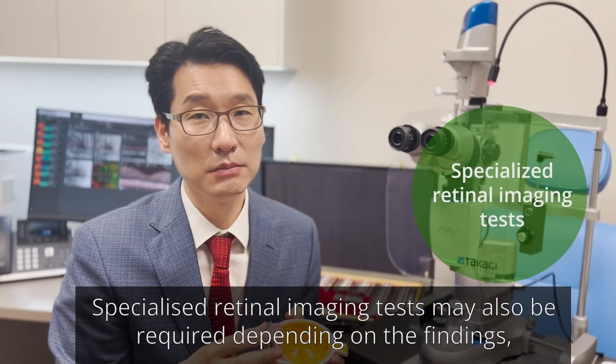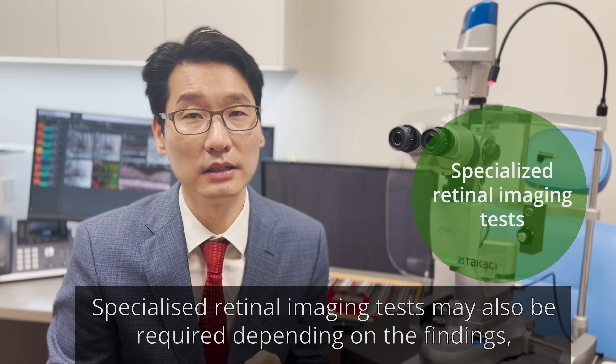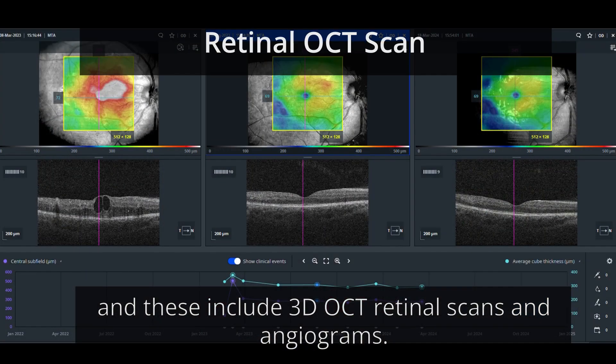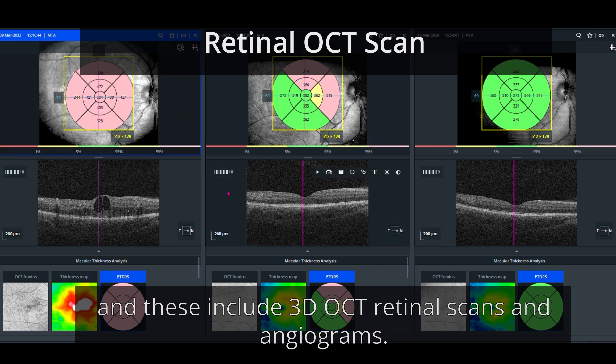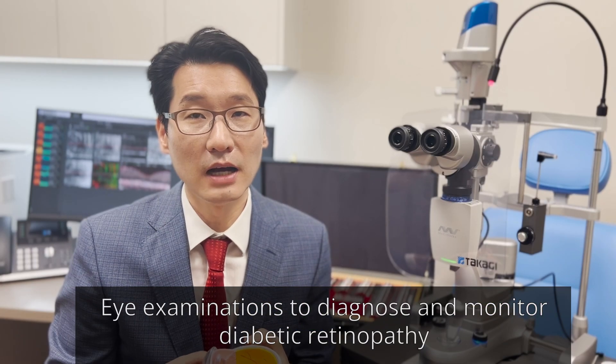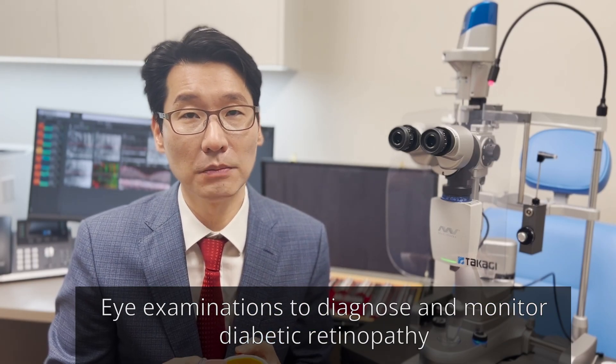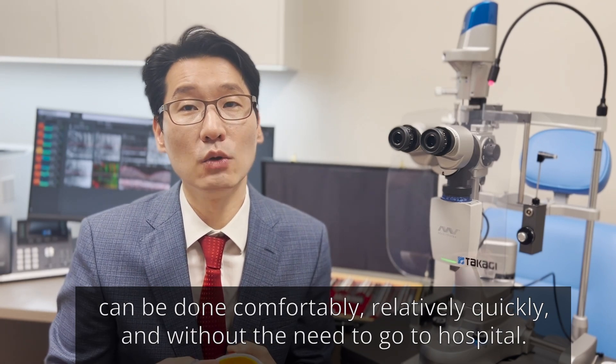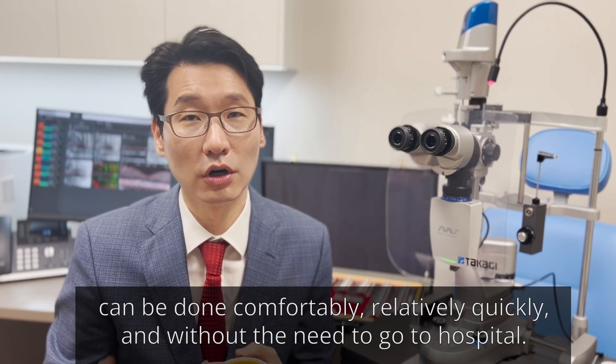Specialized retinal imaging tests may also be required depending on the findings, and these include 3D OCT retinal scans and angiograms. Eye examinations to diagnose and monitor diabetic retinopathy can be done comfortably, relatively quickly, and without the need to go to hospital.